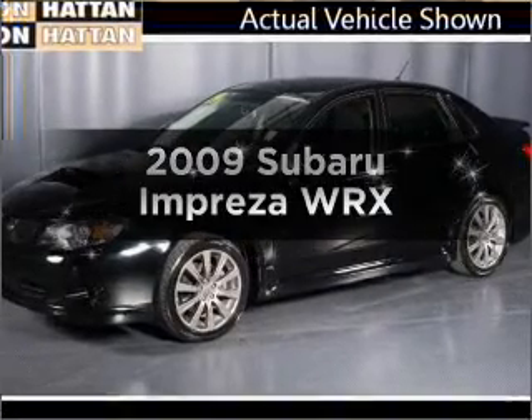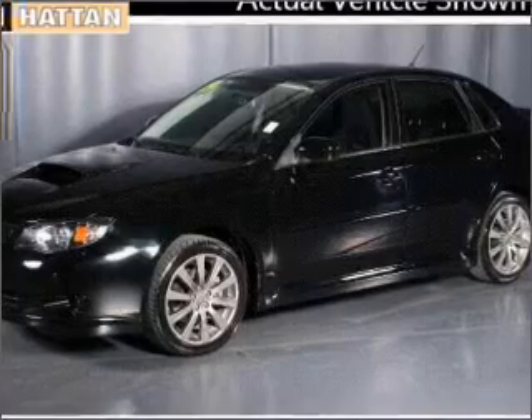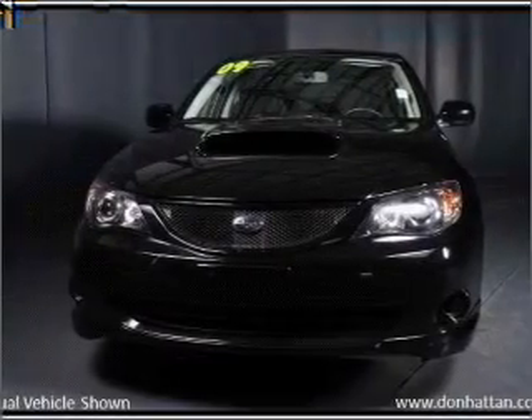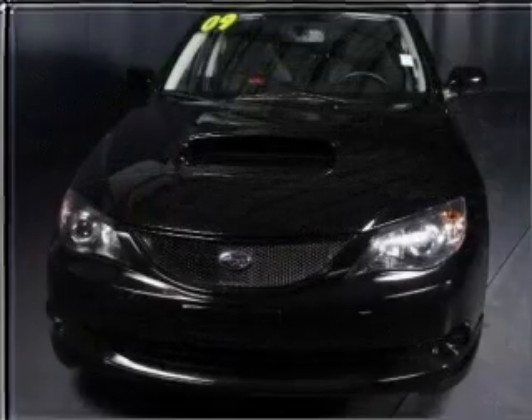Presenting the 2009 Subaru Impreza. Travel the roads in style and comfort in this great vehicle, with an efficient four-cylinder engine connected to a manual transmission that will keep you in touch with your vehicle.